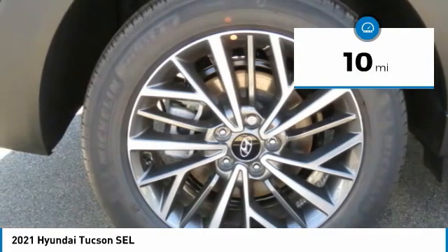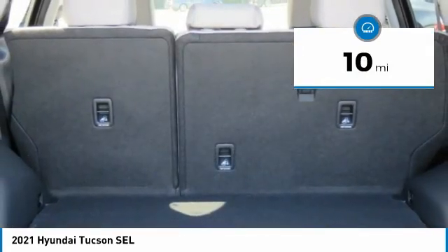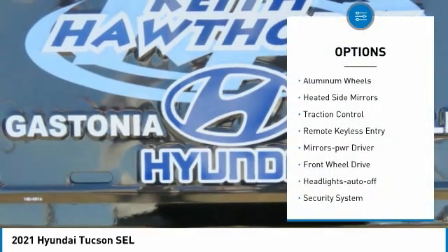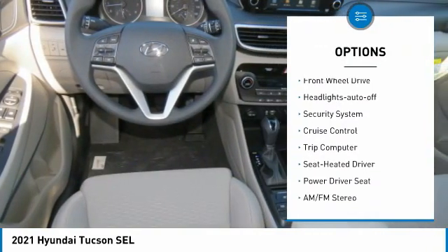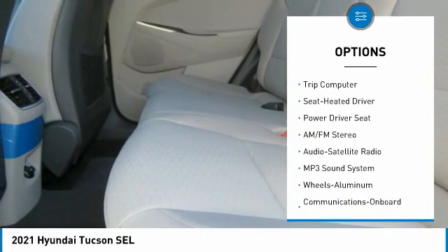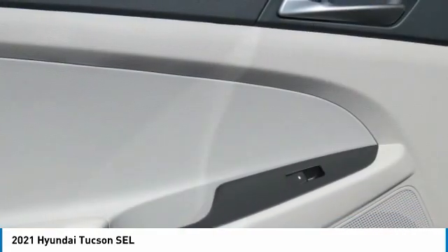This vehicle has less than 100 miles. Here are some of this vehicle's great options: aluminum wheels, heated side mirrors, traction control, remote keyless entry, mirror memory, FWD, headlights auto off, security system, cruise control, and trip computer.